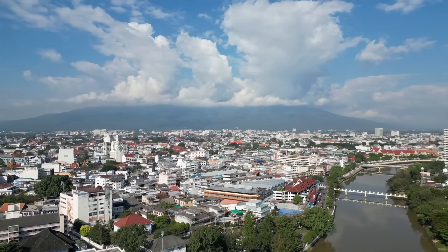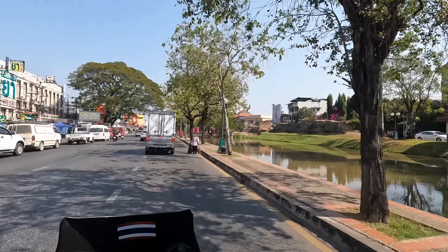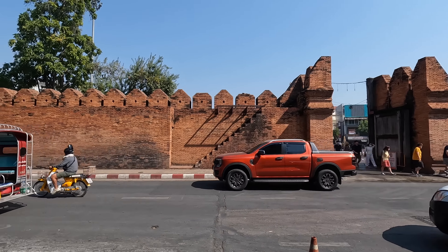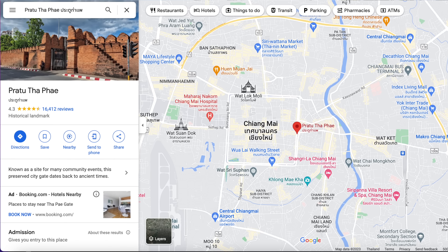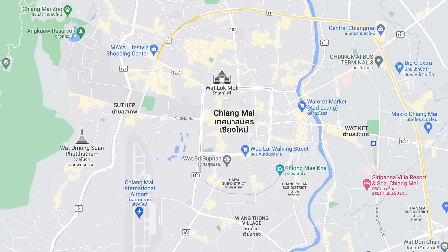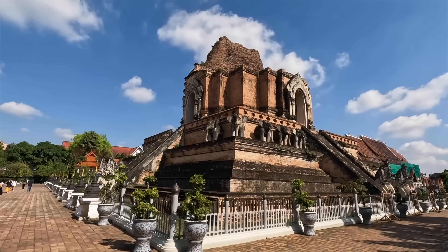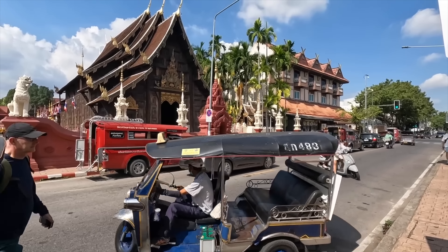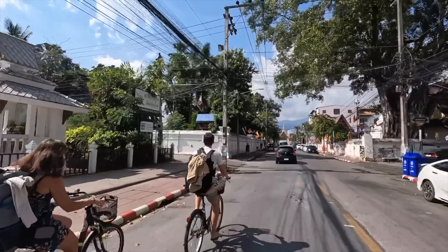Here we are at Tha Phae Gate, the heart of Chiang Mai — the most iconic wall and gate of the city. The city center of Chiang Mai is basically the shape of a square with a north, south, east, and west gate. Tha Phae Gate is the east gate. From here you can walk inside the center and find so many temples, coffee shops, and restaurants. You can cruise around by bicycle, scooter, or on foot, and it's one of my favorite things to do in Chiang Mai.